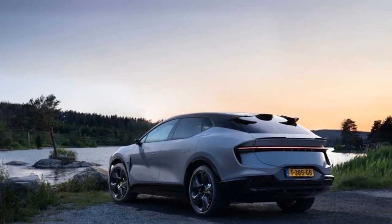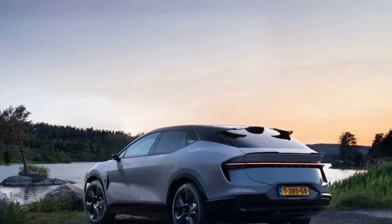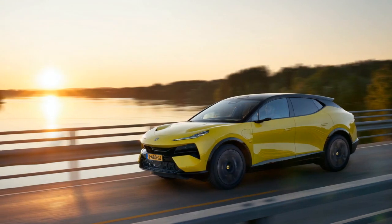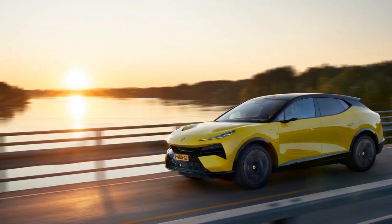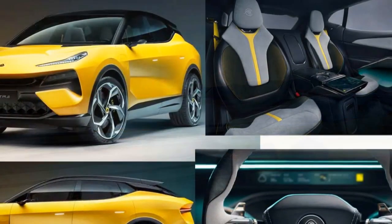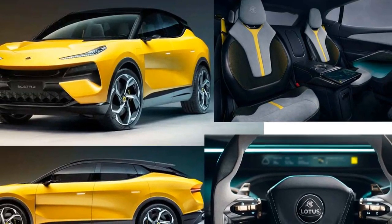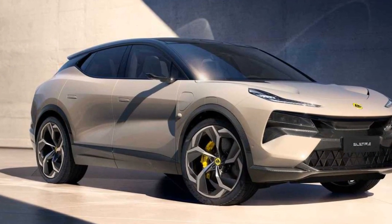As a forward-thinking company, Lotus is committed to sustainability. The Electra is a testament to this commitment, with its all-electric powertrain that produces zero tailpipe emissions. Lotus has also incorporated sustainable materials in the manufacturing process and is actively exploring ways to reduce the carbon footprint throughout the vehicle's life cycle.